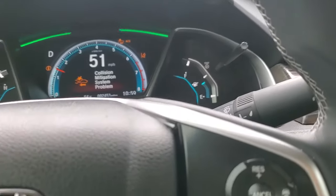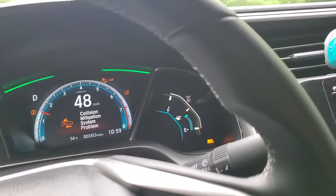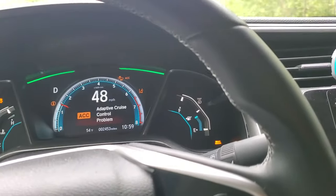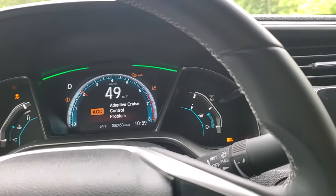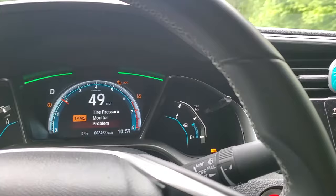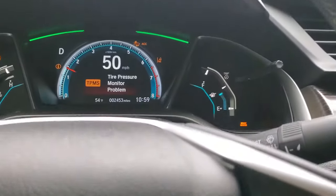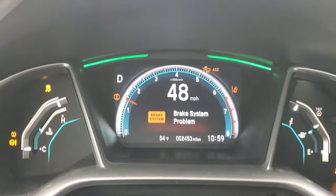I'm gonna make it short and simple. I got a 2020 Honda Civic EXL — this is May of 2021, we got this car fresh off the lot, it had 13 miles on it. We're about 2,400 miles on it now and yesterday all these lights came on.